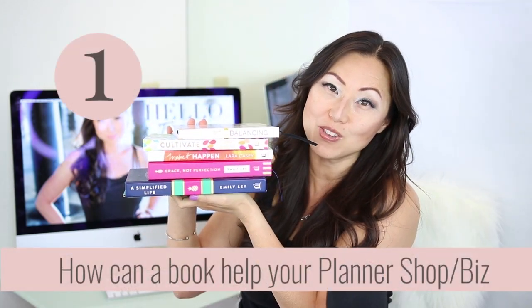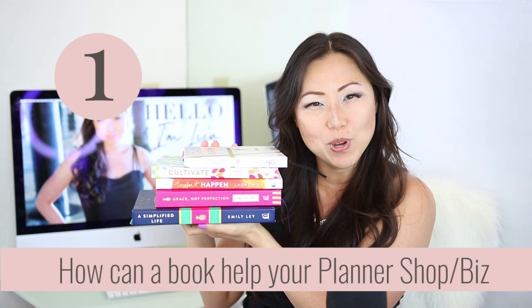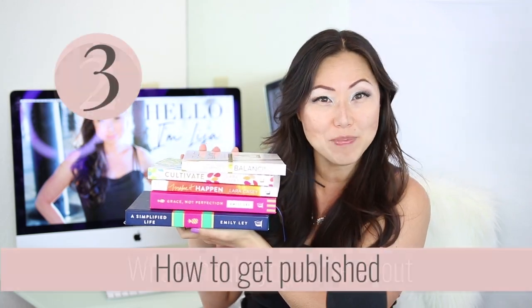Today we're going to talk all about how to write a book to accompany your planner business — how can a book help you, what should you write about, and how do you get published?